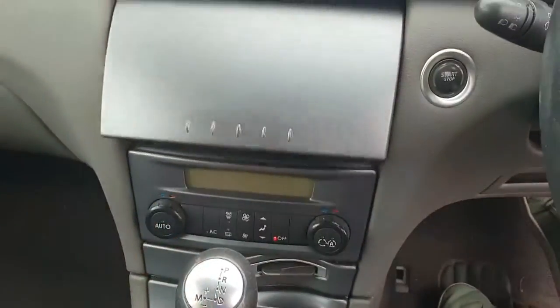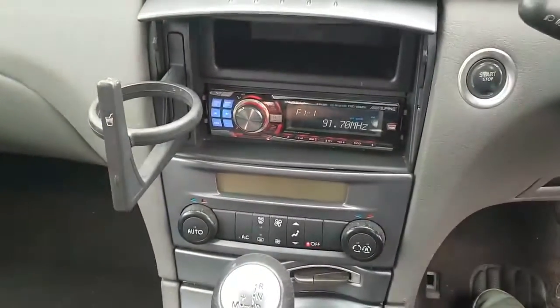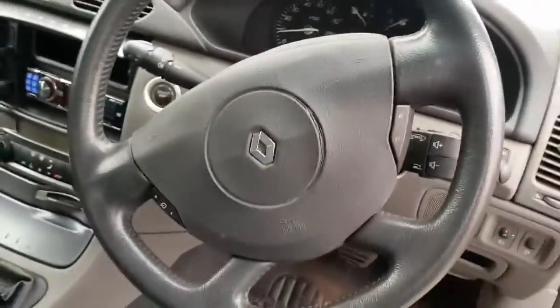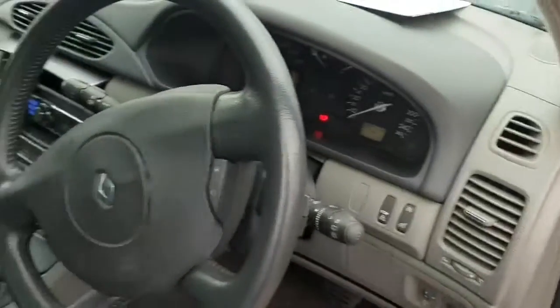It's got the CD player hidden behind here and a cup holder — very exciting. So it's air conditioning, automatic, cruise control, power steering, power mirrors and power windows, and it also has low case.